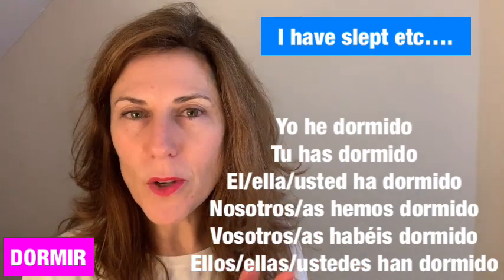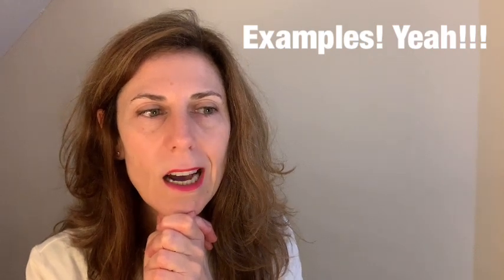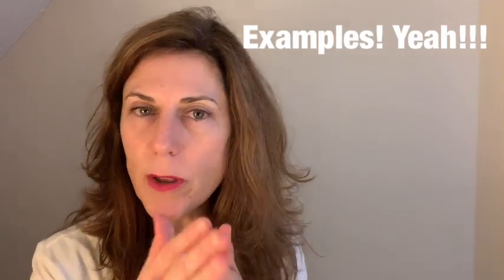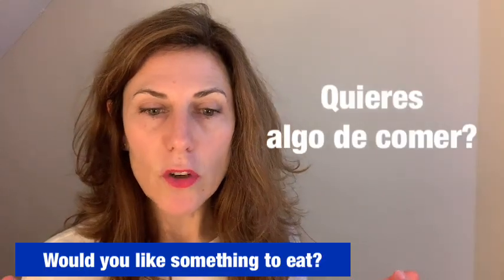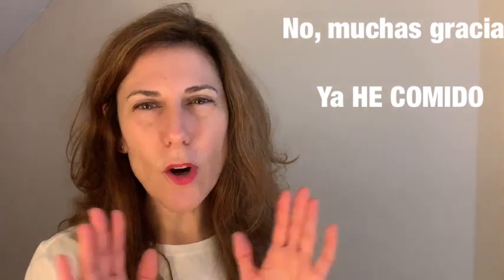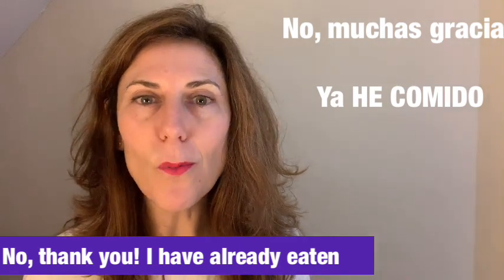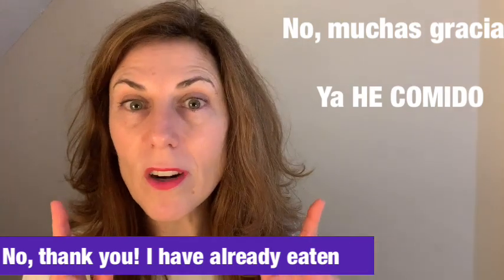Now let's look at some sentences. For example, if someone offers you food and says '¿quieres algo de comer?' — would you like something to eat? — you could reply: 'no, muchas gracias, ya he comido' — no thank you, I have already eaten. So 'ya he comido' means 'I have already eaten.'